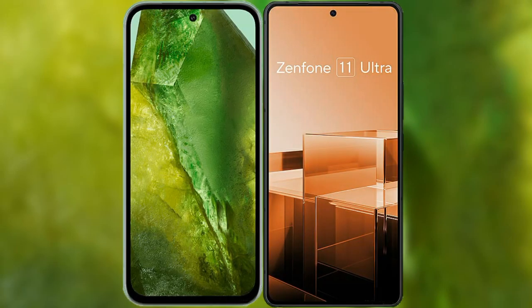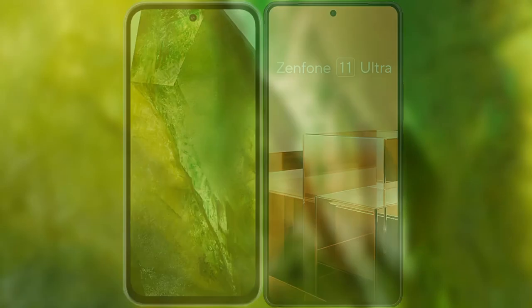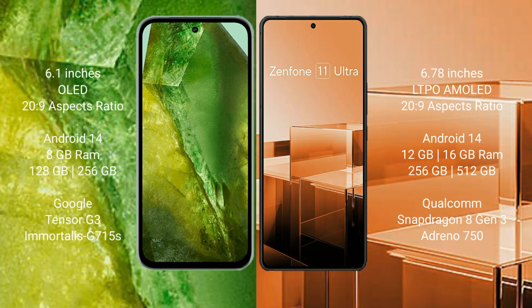I will compare the new Google Pixel 8a with the Asus Zenfone 11 Ultra. Google Pixel 8a comes with a 6.1-inch OLED display. Asus Zenfone 11 Ultra comes with a 6.78-inch LTPO AMOLED display.